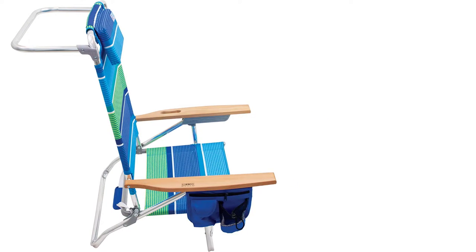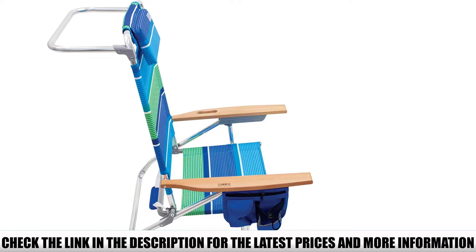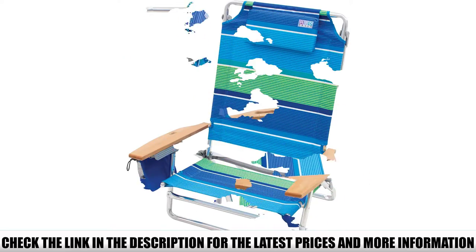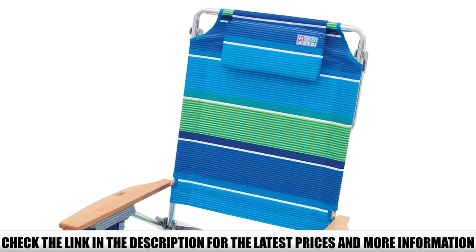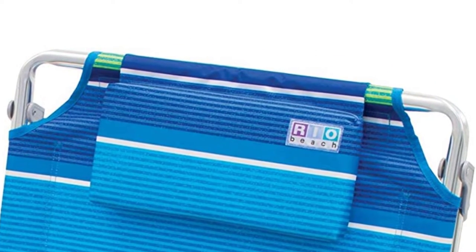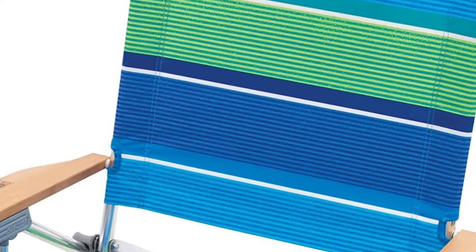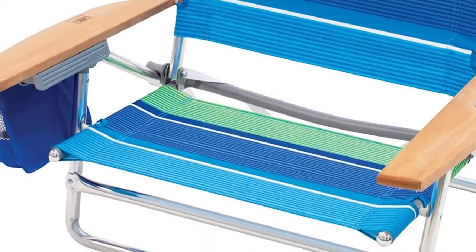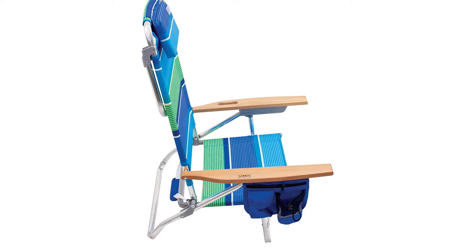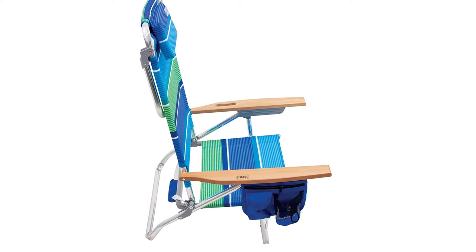For extra convenience, the recliner support bar doubles as a towel rail when the chair is upright and folds away when not in use. A swing-out cup holder and a zipper pouch next to the seat with an integrated phone pocket complete the deal. With a frame made from rustproof, heavy-duty aluminum and sturdy locking brackets, this chair supports up to 280 pounds and won't buckle or collapse while in use. The aluminum is sealed with a marine-grade coating to ensure your beach chair survives all the beach weather you can throw at it.